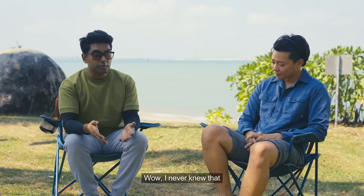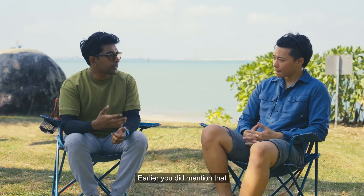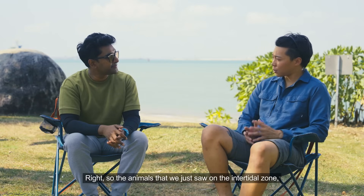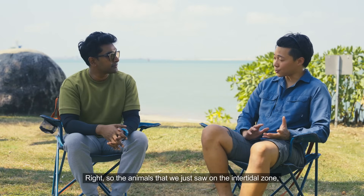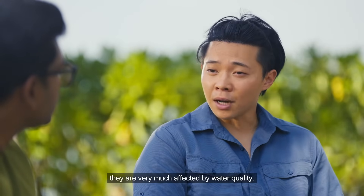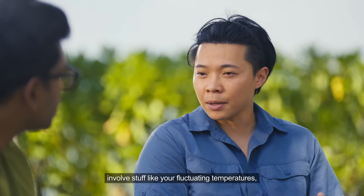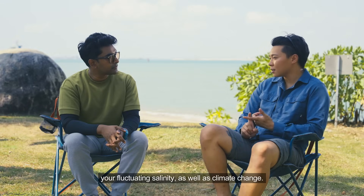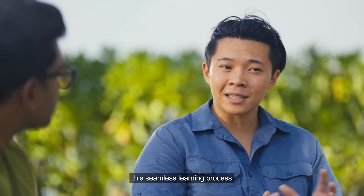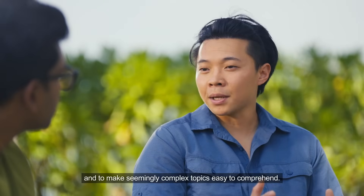I never knew that we had so many animals living on our seashores. You mentioned that marine life can be affected by external factors — what are they? The animals we just saw in the intertidal zone are mostly filter feeders, so they are very much affected by water quality. Water quality involves things like fluctuating temperatures, fluctuating salinity, as well as climate change. Our role as nature guides is to facilitate this seamless learning process and to make seemingly complex topics easy to comprehend.